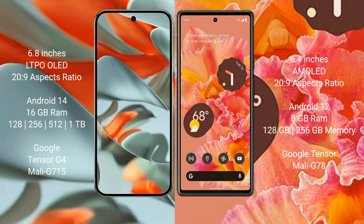Google Pixel 9 Pro XL runs on the Android 14 operating system. Google Pixel 6 runs on the Android 12 operating system. Google Pixel 9 Pro XL comes with 16 GB RAM and internal storage options of 128 GB, 256 GB.